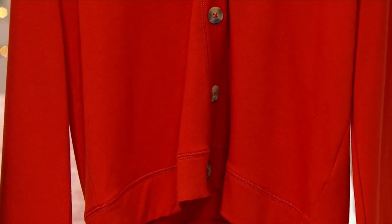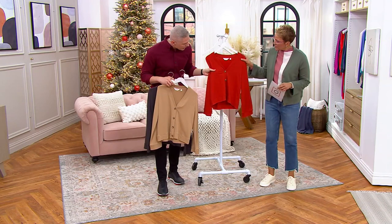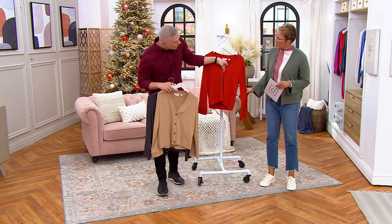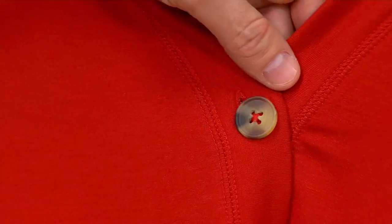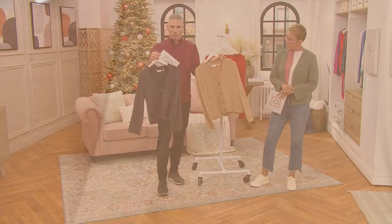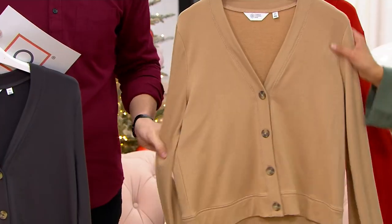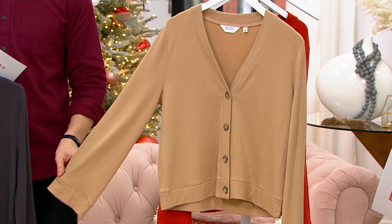But we're calling it Cabernet here at QVC. If you like that, it really is like your warm terracotta colors — a deep, rich orange. The faux tortoise buttons really bring out that warmth in this one. And this one we're calling warm tan — just a seasonless, easy color you can wear all year round.